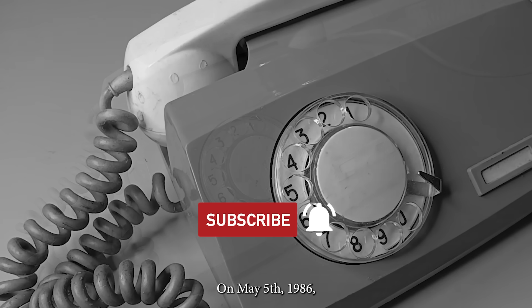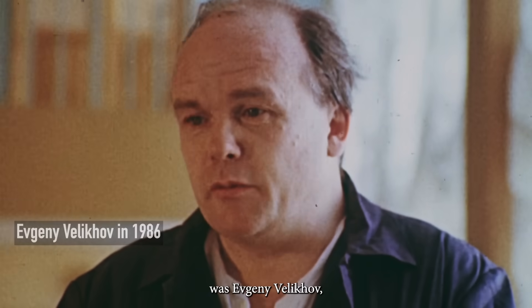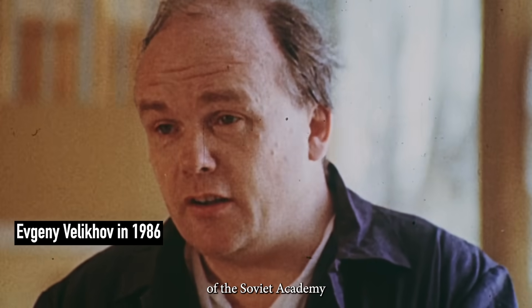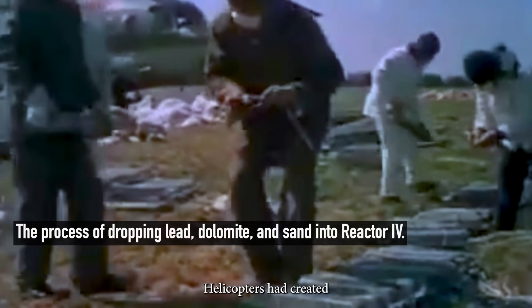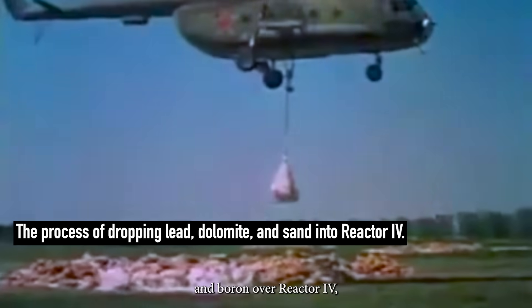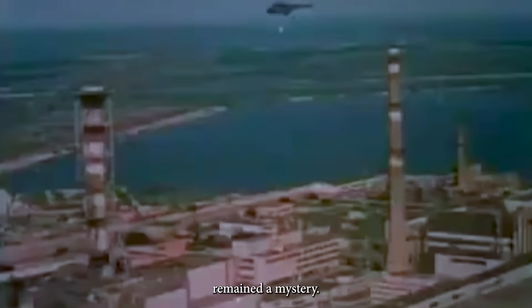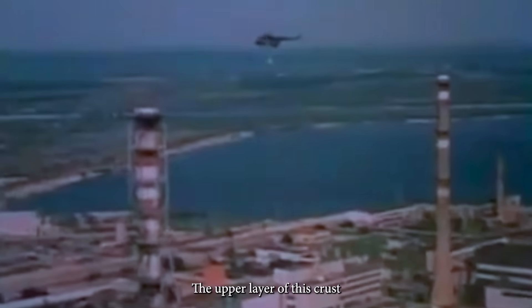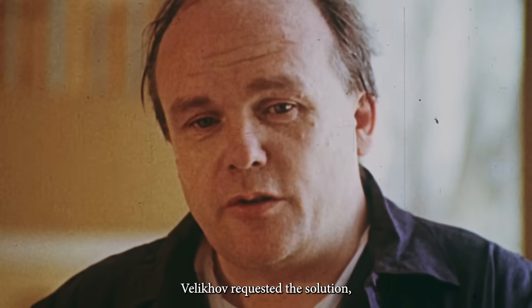On May 5th, 1986, in the office of the head of the Instrument Design Bureau in Tula, a phone rang. On the line was Evgeny Velihov, Vice President of the Soviet Academy of Sciences. Velihov explained the situation – helicopters had created a thick crust of sand, lead and boron over Reactor 4, meant to suppress the burning graphite. But the reactor's behavior itself remained a mystery. The upper layer of this crust needed to be monitored for temperature and radiation levels, to get the data critical for planning the next steps. Velihov requested a solution, not knowing that by chance he would later become directly involved in its deployment.